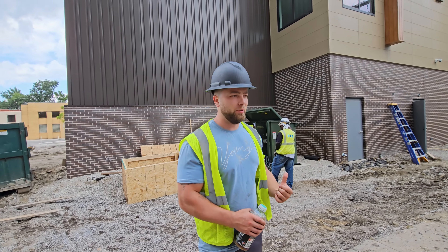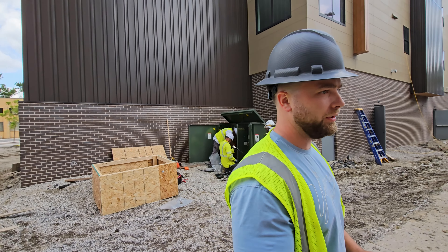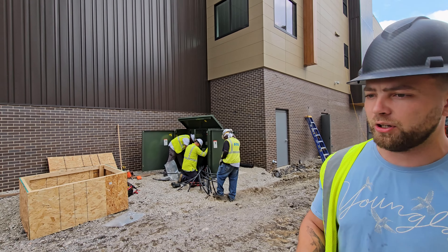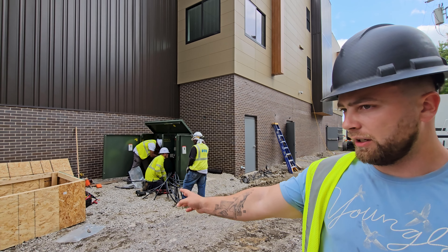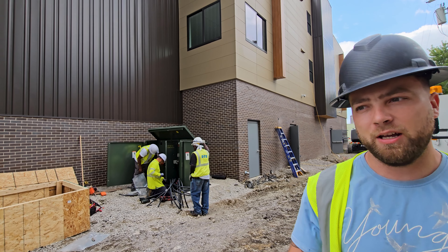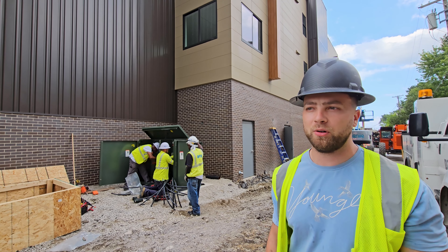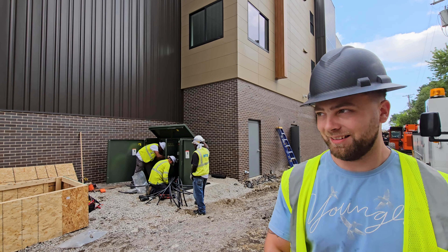Right now we're standing on the back of the building and currently DTE is here. They're doing the final stages of giving us permanent power here on the building. A few days ago we had our subcontractor run all of our conduit underneath the ground and then run it up the pole about halfway and have all of these leads sticking out of the transformer. Now DTE is here to complete that process. So we should be getting power, as they call it, today.